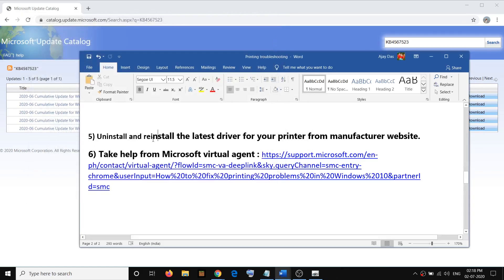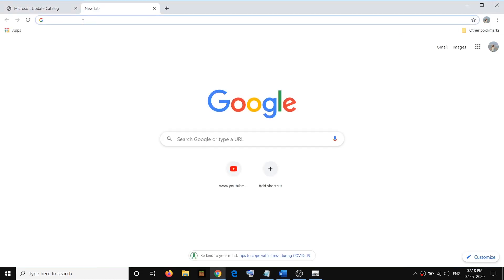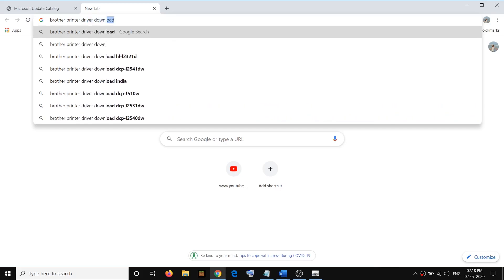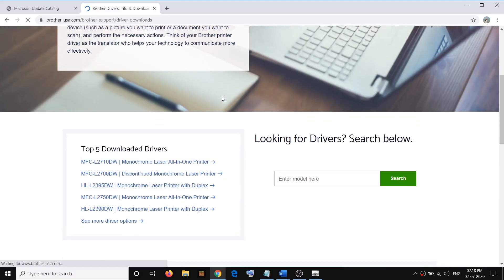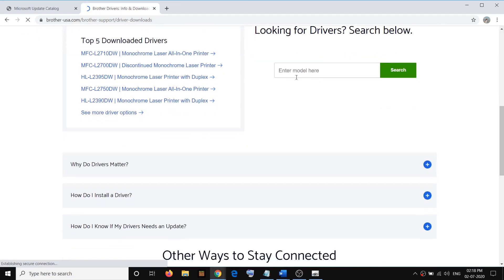After uninstalling, restart your computer. After the restart, install the latest printer driver from the manufacturer's website. Since you have a Brother printer, go to the Brother website — search 'Brother printer driver download' in Google and go to the Brother website. Enter the model number of your printer.